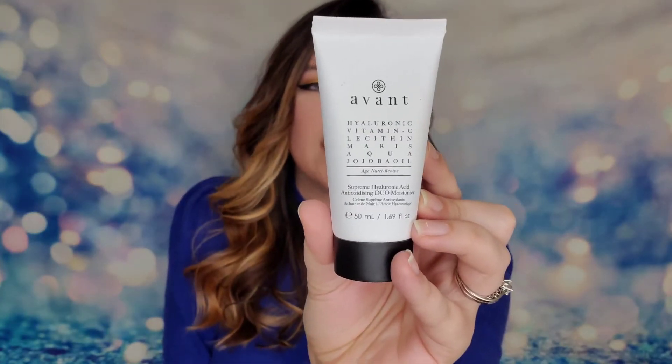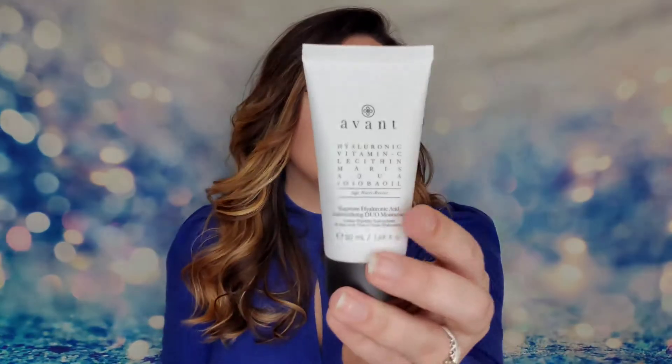The first item is from Avant Skincare — this is the Hyaluronic Acid Antioxidizing Duo Moisturizer. It is cruelty-free and vegan, a full-size product at 1.69 ounces, and it's sealed, which I like. It retails at $134. It contains hyaluronic acid, sea water, and other vitamins that will intensify the illumination of your skin. This is a day cream meant to make you nice and bright.